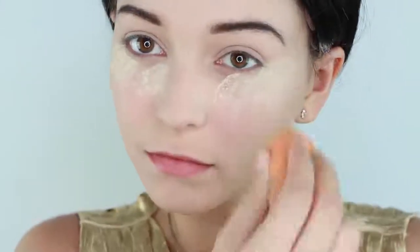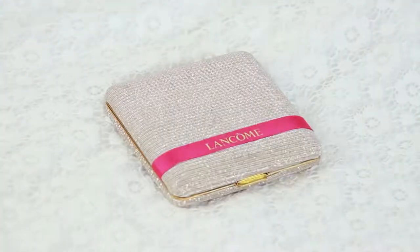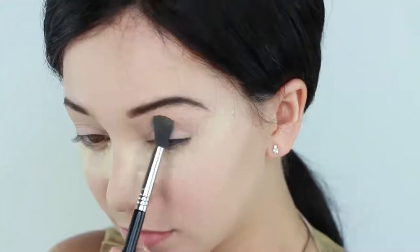For the second look, I just created the same eyebrows as my previous look. And I'm applying the brightening powder to shield my skin from fallout when I do the dark eyeshadow. For the eyeshadow, I'm using this very retro glam palette from Lancome, which is absolutely stunning. Take any pinky gold color and apply it into your crease and really build it up so it's heavy.